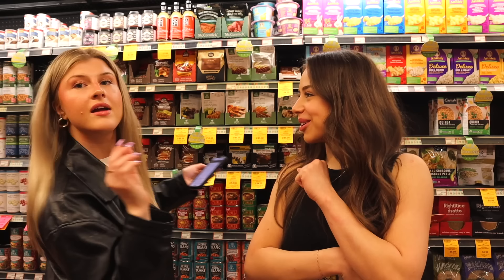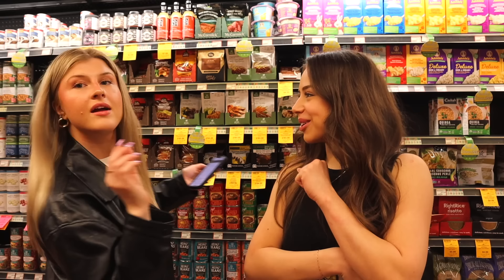We just came up with a recipe — we're gonna make kebabs and cowboy caviar, which is basically like a Mexican salad. I'm very excited. We're gonna look for all the ingredients and then make it.